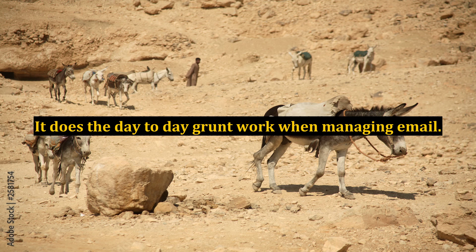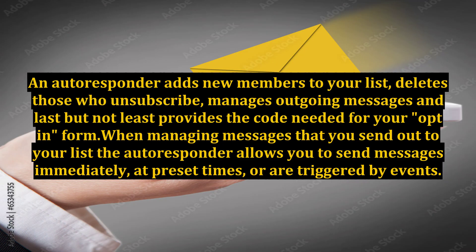It does the day-to-day grunt work when managing email. An autoresponder adds new members to your list, deletes those who unsubscribe, manages outgoing messages, and last but not least, provides the code needed for your opt-in form.